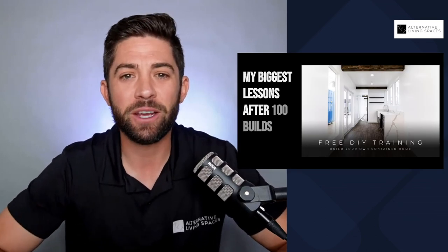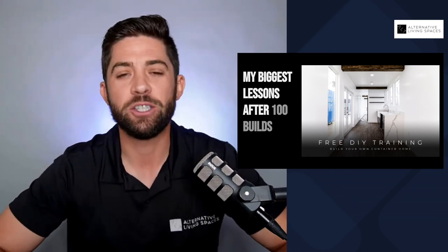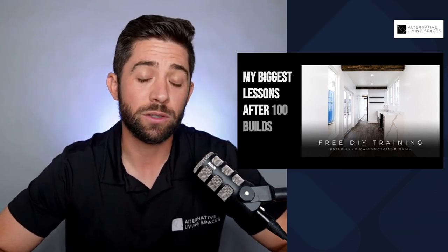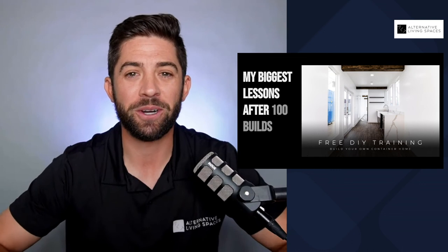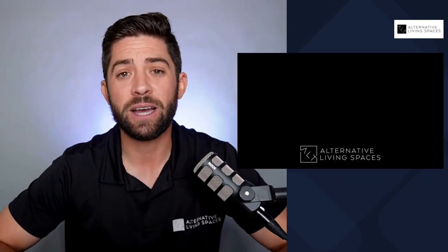We do have a free training for you in the description below — it's about a 30-minute training going over the biggest lessons learned over the course of building a hundred units. We've learned a lot of things the hard way, and that training is going to bless you because you don't have to learn the hard way. I hope you enjoyed this video and look forward to seeing you on the next one. If you want more information about what we do, you can check us out on our website at alternativelivingspaces.com.